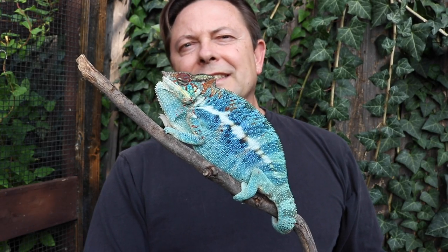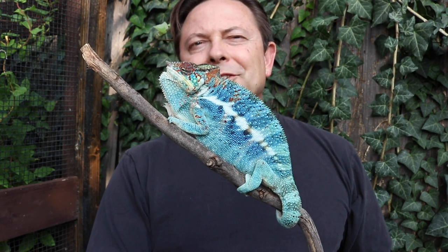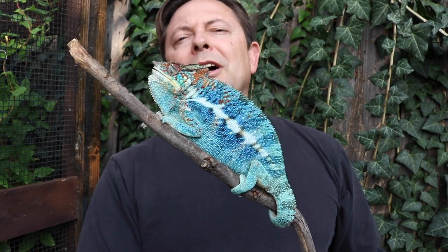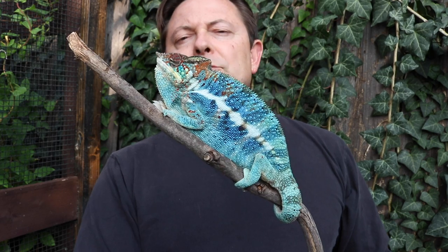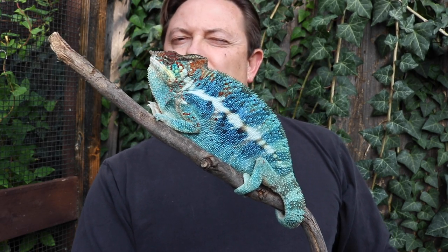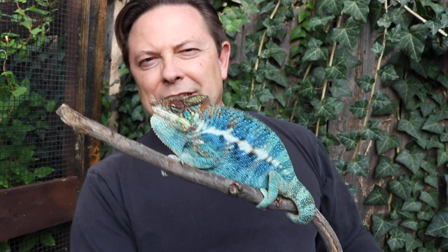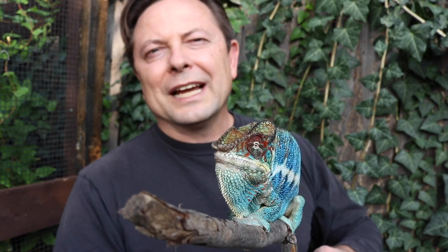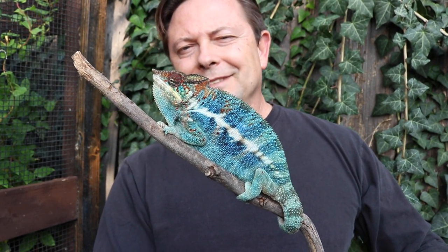This is Bolt. He is a male Ambanja panther chameleon, and you can see those incredible colors coming out. Right now he's puffed up because he's not so happy about being out here with me, but you can see the relative size of him — he's a young adult, about a little over a year old. Say hello to the people. And next we're going to bring out a female panther chameleon. Thank you Bolt, we'll put you back where you want to be.